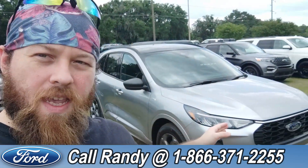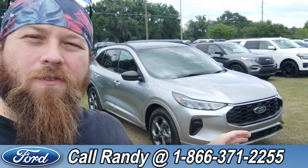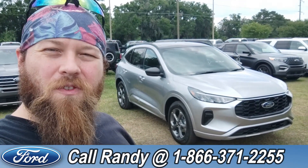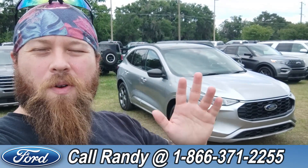If you'd like more information on this Escape, you can check it out online at santafeford.com or give us a call at 1-866-371-2255. My name is Anthony — have a wonderful day!